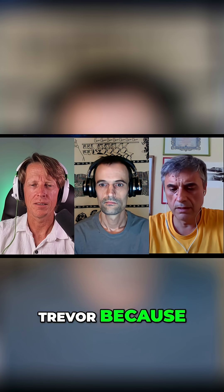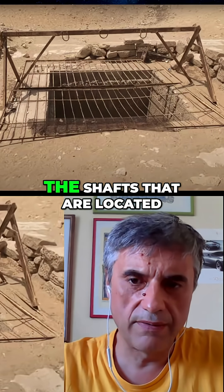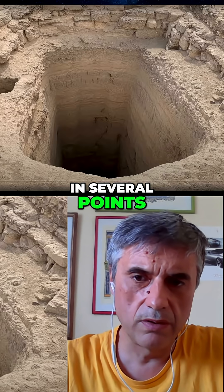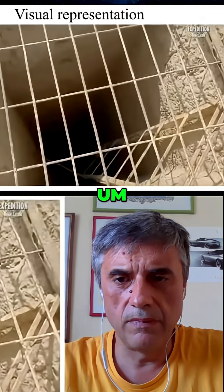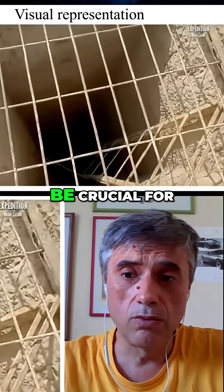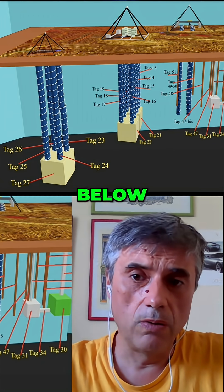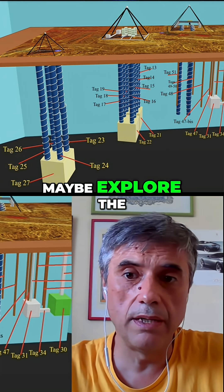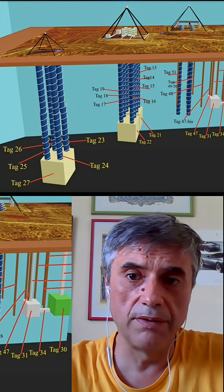I have to thank Trevor because he let me know the existence of the shafts that are located in several points scattered on the Giza Plateau. We are now giving particular attention to those shafts because they can be crucial for entering inside and underneath the Giza Plateau — for maybe exploring the unknown city that we have discovered underneath.